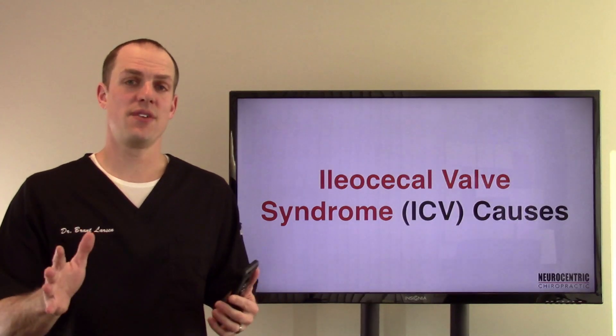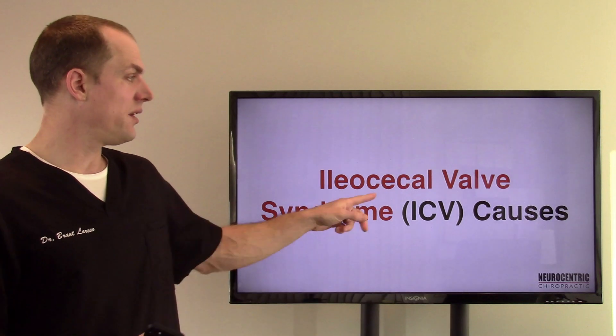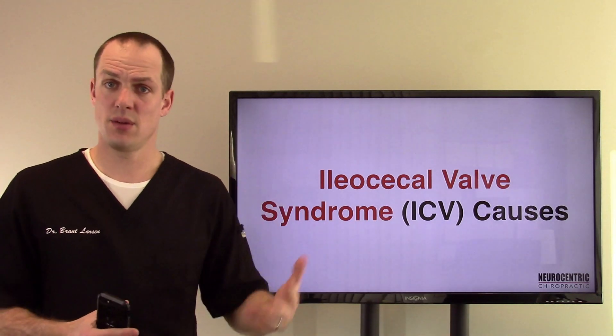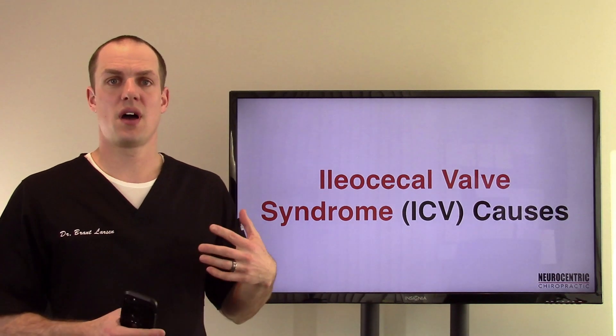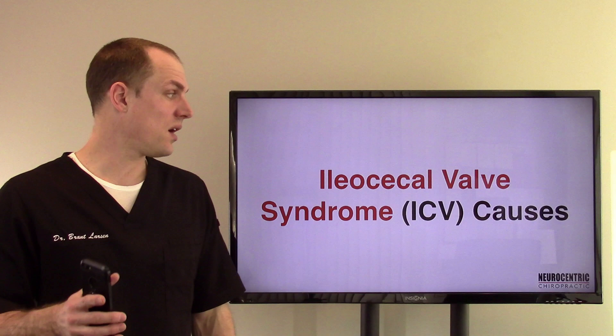Hey everyone, Dr. Lawson here. Welcome to the video. This will be part two — I'm doing a three-part series on ileocecal valve syndrome, ICV. This one's on causes. I have one on symptoms as well, and I'm making one on prevention and treatment techniques as well.